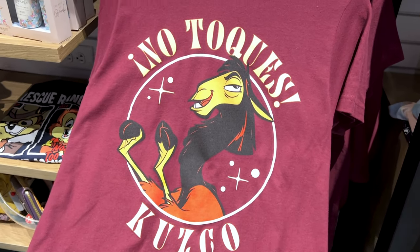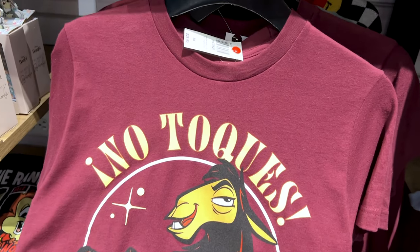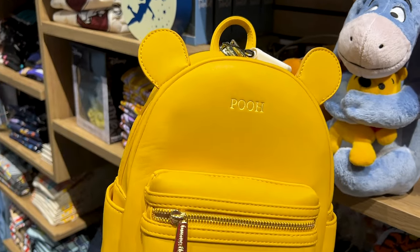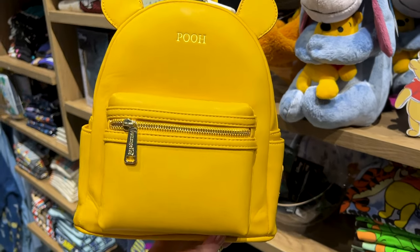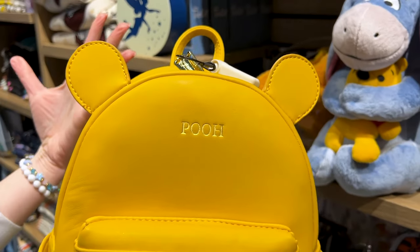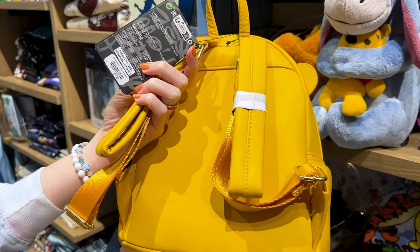From The Emperor's New Groove — Cusco — a t-shirt for $30. My name is Josie and I'm obsessed with The Emperor's New Groove. A Loungefly Winnie the Pooh mini backpack — this style is so basic and wearable, you can wear it anywhere. It just says Pooh with his little ears. It is $80.